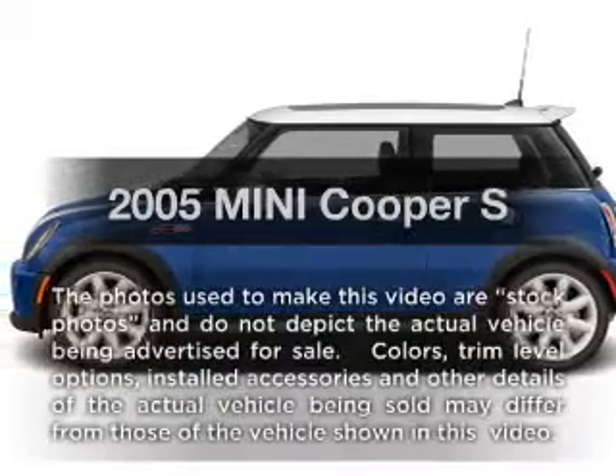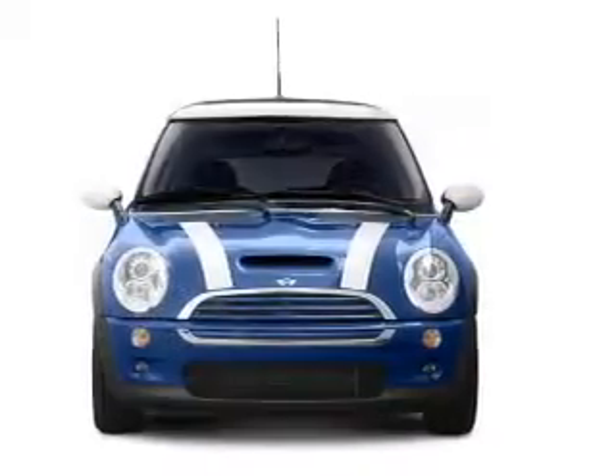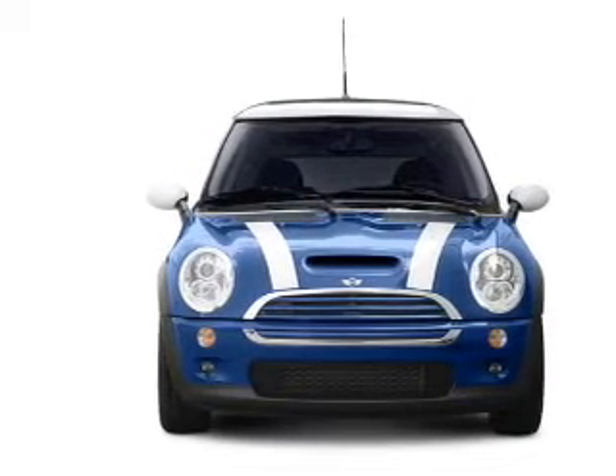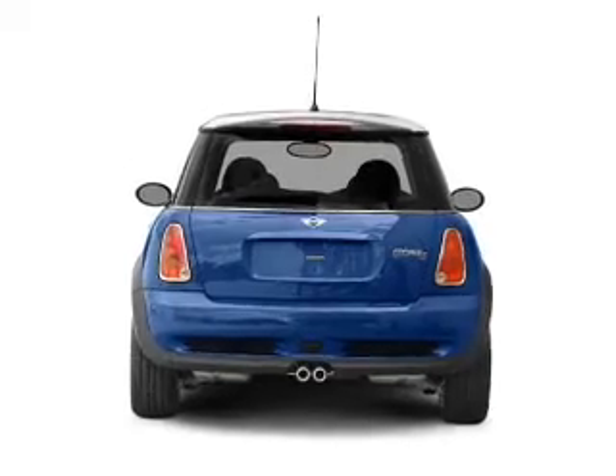Get noticed in this 2005 Mini Cooper. If you're looking for an automobile with great attributes, look no further. With an efficient four-cylinder engine connected to a smooth shifting transmission, premium wheels lend a distinctive appearance.